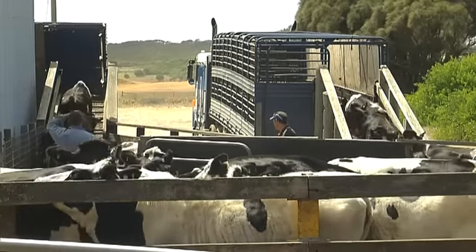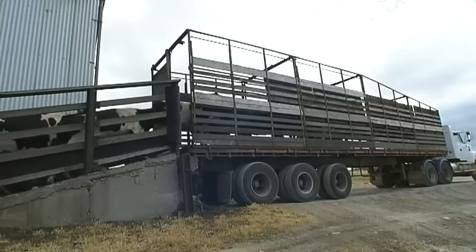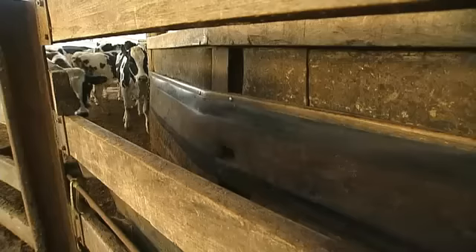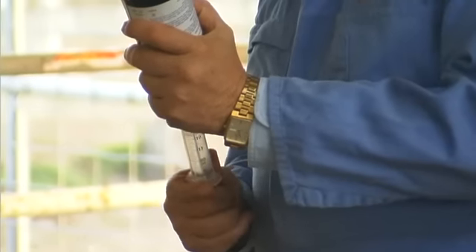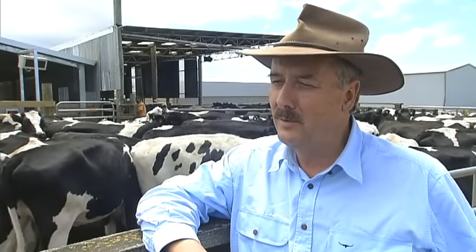Transporting large shipments of cattle safely thousands of kilometres across the ocean takes care and expertise. The Australian livestock export industry's animal welfare standards and protocols are acknowledged as the world's best, providing an unrivalled level of care before, during and after the journey. We're very used to doing it and they cope well. They do need extra care and special care, and if you give that care, the results are really good.